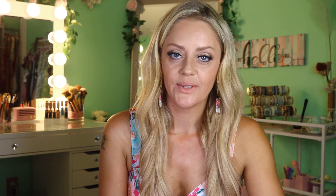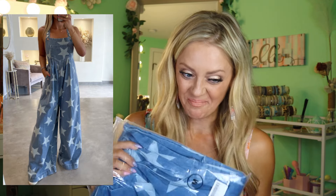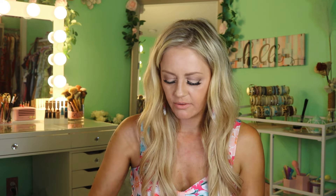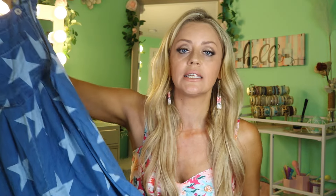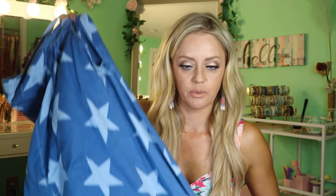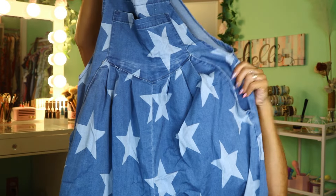I absolutely love Shewin's denim — they have the best and most interesting, unique pieces. This bad boy I got in a size medium. A little bit pricier, but I feel like these would be $80 easily. It is the white star print button strap pleated wide leg denim overalls — these have all of the things I need in my life. I love denim, I love overalls, I love stars. Wide leg — like super wide leg — and I love the pleated detail and the giant pocket.